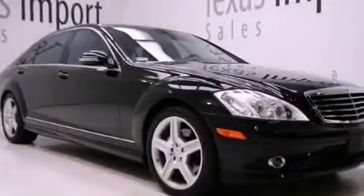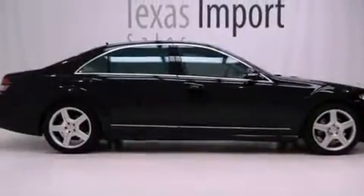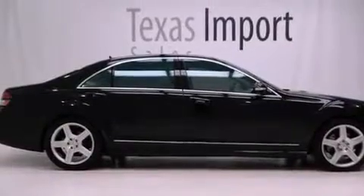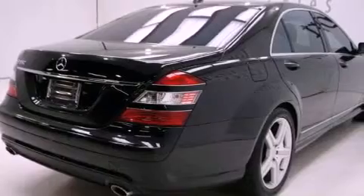Its top features include a sunroof, air conditioning with automatic climate control, a navigation system, interior wood trim accents, a front and rear multi-link suspension, and heated washer fluid.